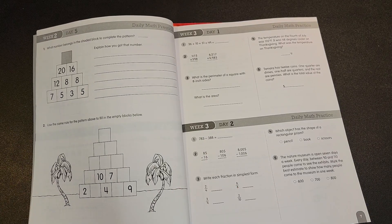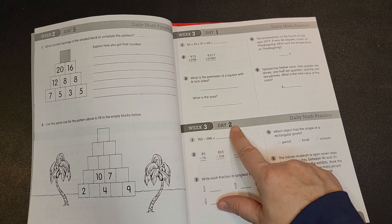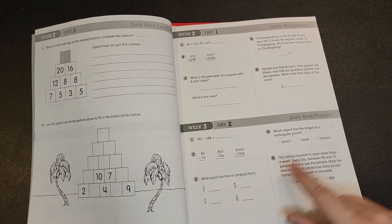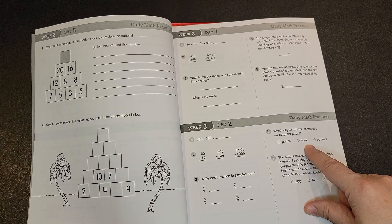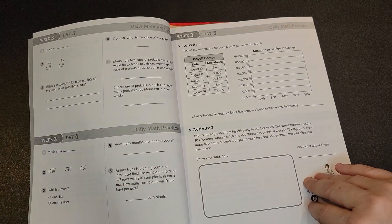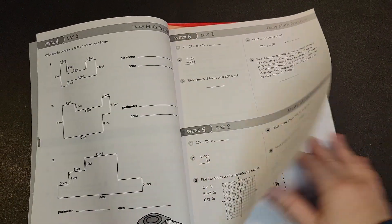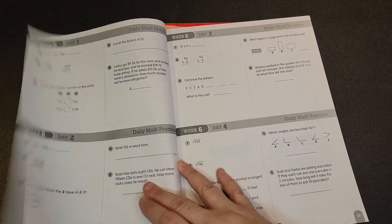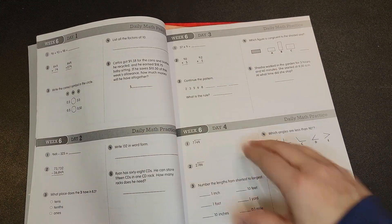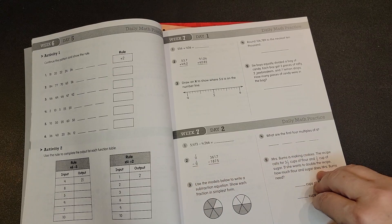Each day you will touch on a variety of concepts. For example, on week three, day two, you have subtraction, and then you'll have fractions. This would be geometry and then a word problem. Throughout the book, each week is set up the same way where days one through four are five problems, and then day five is a couple of activities.